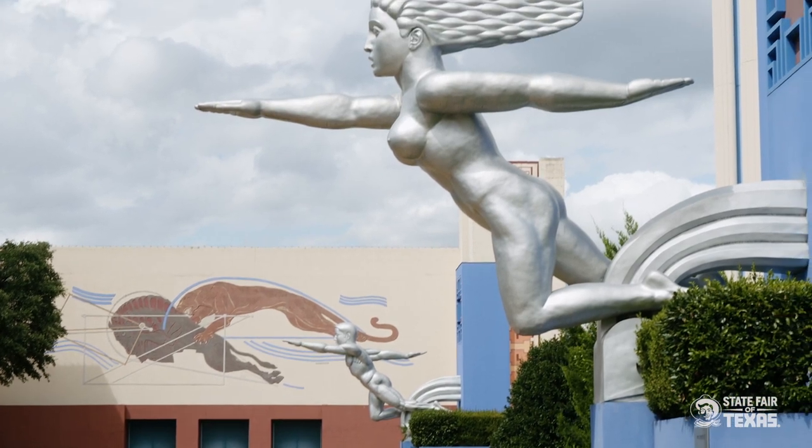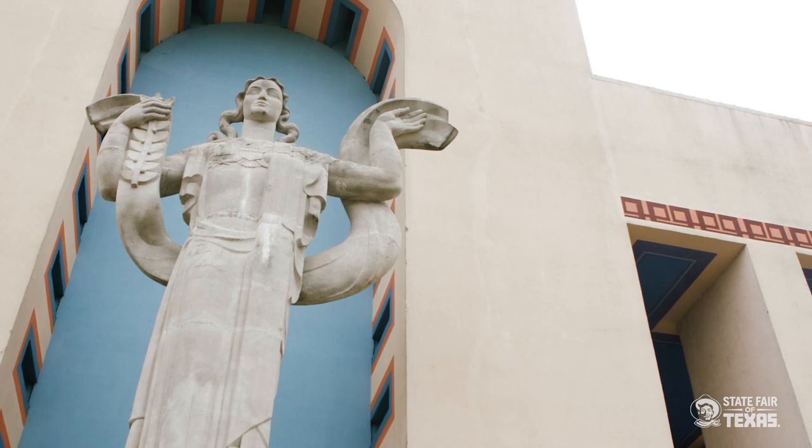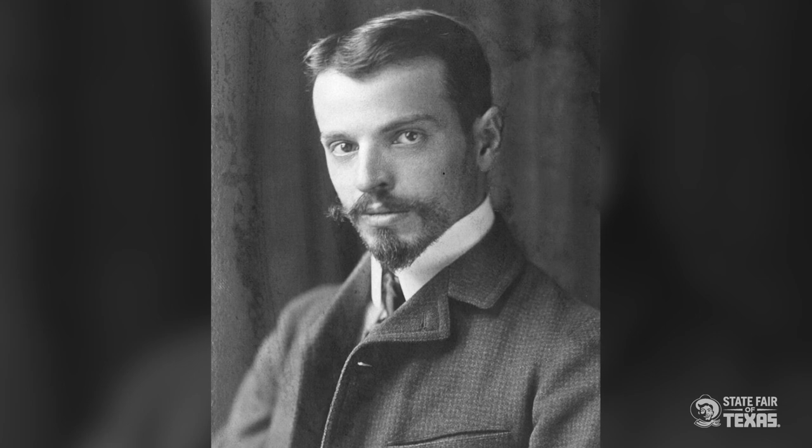The architecture here at Fair Park falls under the category of Art Deco, which was a very popular mode of architectural expression beginning in the mid-1920s at a Paris exposition in 1925. It continued through the late 1920s, and by the time it arrived in America in the early 1930s, it was entrenched throughout the United States as the primary mode of architectural expression — popularized by major architects including a Philadelphia architect named Paul Philip Cret, who was brought to Dallas by Dahl to consult on the general plan of the exposition grounds.